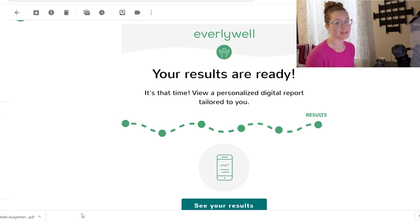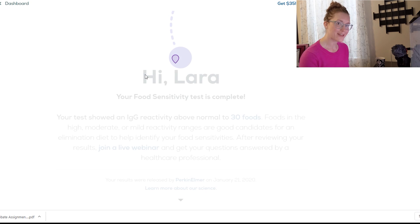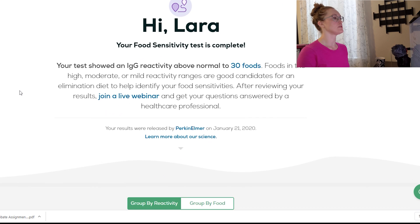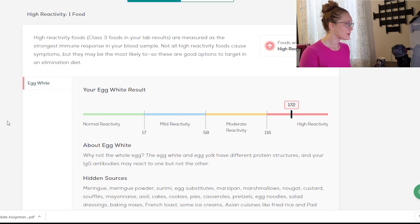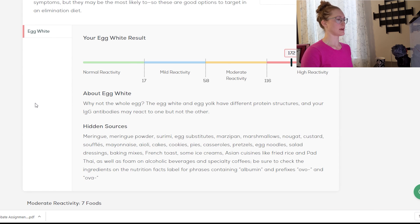My EverlyWell results came in, so let's walk through them together. My test showed IgG reactivity above normal to 30 foods. I had one high reactivity food: egg white. That's interesting because I eat eggs almost every day — usually about one egg a day. I've never noticed any issues with them at all, but this is my one high reactivity food according to the IgG.